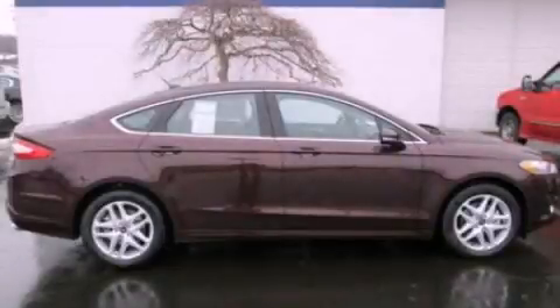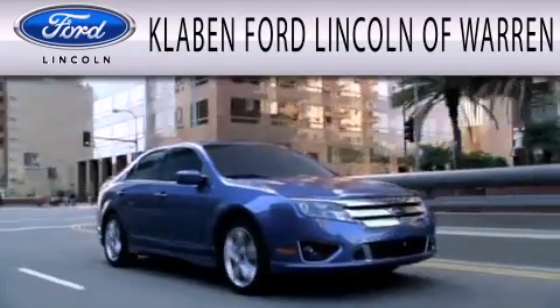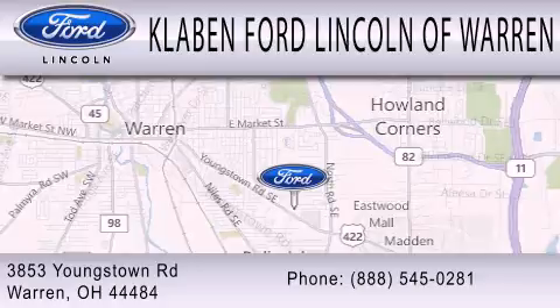Stop by today and test drive this automobile for yourself. Clavin Ford Lincoln of Warren is dedicated to doing everything possible to ensure the experience you have selecting your next vehicle is as pleasant as possible. We are located at 3853 Youngstown Road in Warren.